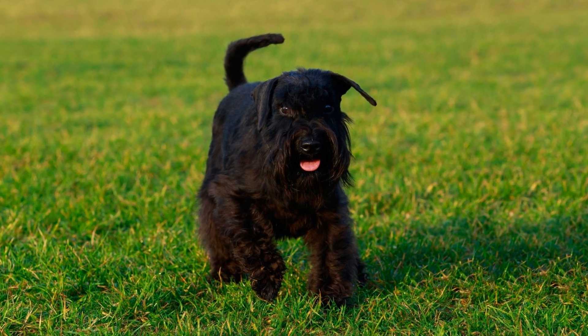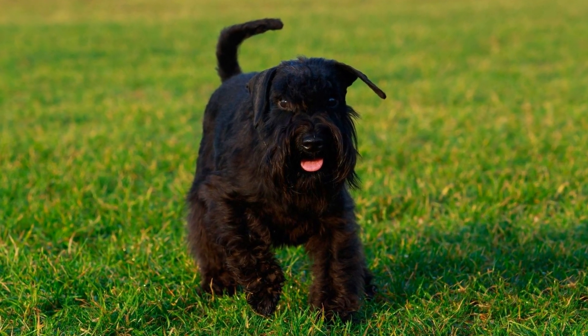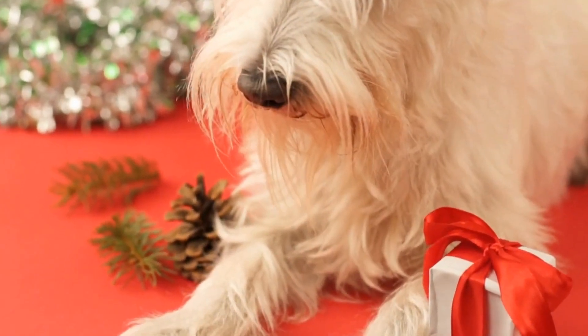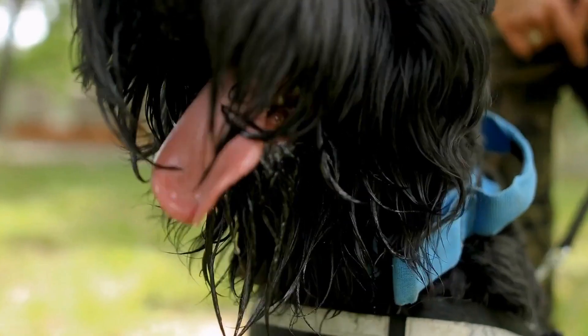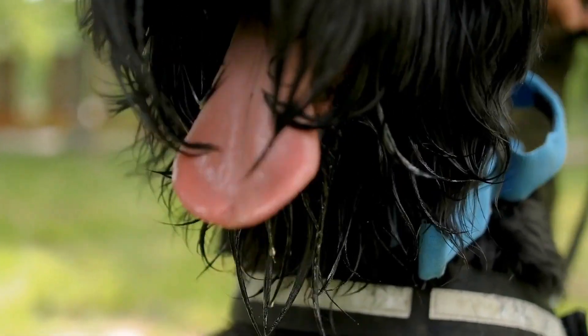Paying attention to their body posture, facial expressions, and tail movements can provide valuable insights into their current state. For example, a relaxed body with a loose wagging tail indicates a happy and contented pup. On the other hand, a stiff body with a raised tail signifies alertness or even aggression.